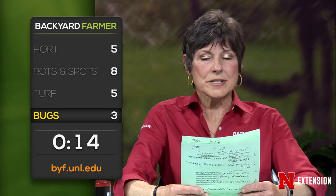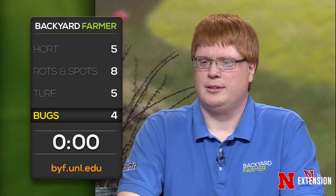A viewer had early radishes with something eating them from below. Their soil is probably too wet — that's more of a cultural control problem. Do aphids bother tomato plants? They can — with aphids, a hose is a really good option.